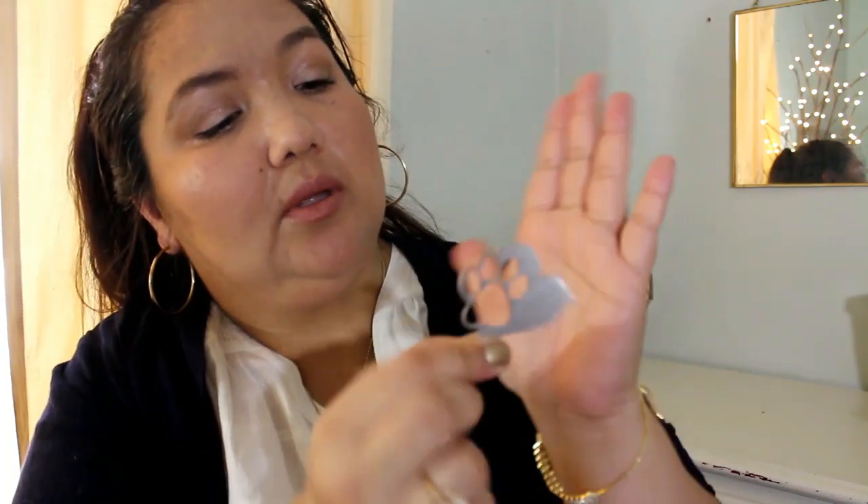This one is from Redline Steel. I went ahead and opened it. It just comes with a card. And it's like a chrome or nickel plated. That's cute — I might give that away.